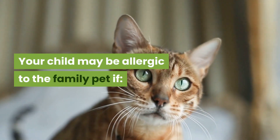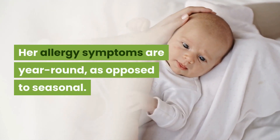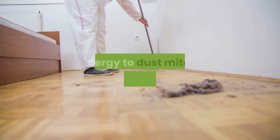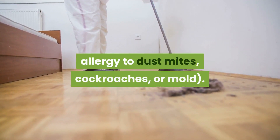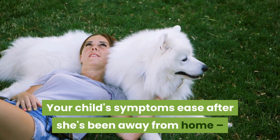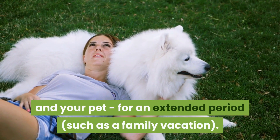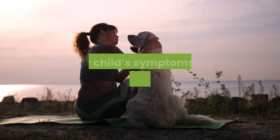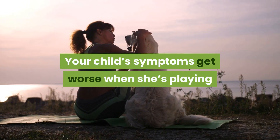How can you tell whether your child is allergic to your pet? Your child may be allergic to the family pet if her allergy symptoms are year-round as opposed to seasonal — although this could also be a sign of an allergy to dust mites, cockroaches, or mold. Your child's symptoms may ease after she's been away from home and your pet for an extended period, such as a family vacation, or get worse when she's playing or snuggling with the family pet.